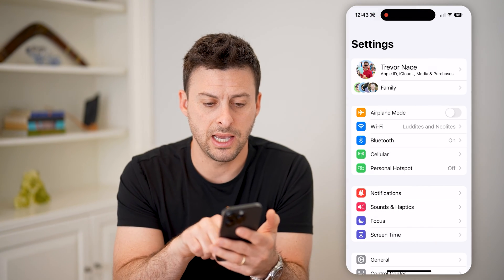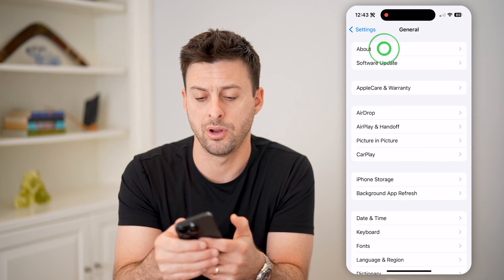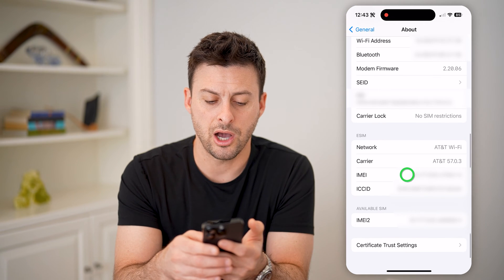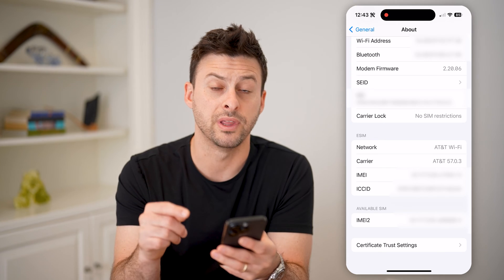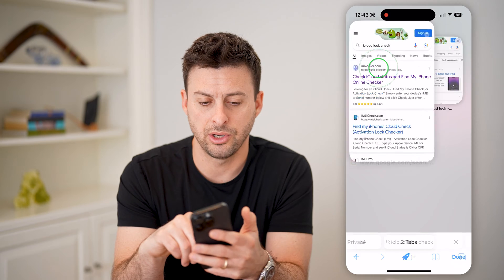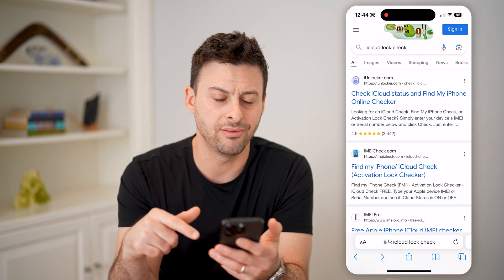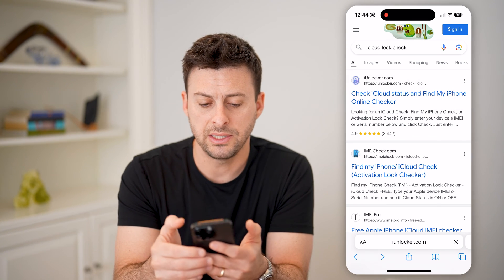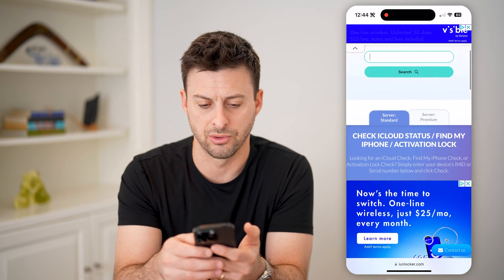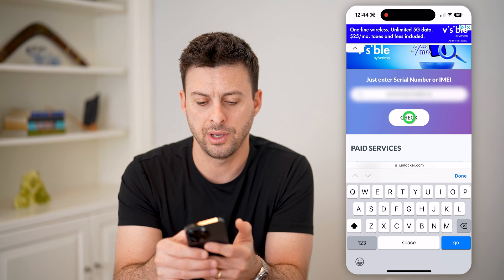So to check that again, let's go back and tap on General, and at the very top tap on About. Now if we scroll down, we are going to copy this IMEI number for this iPhone. And let's go over to a browser — we're going to type in iCloud lock check. You can go to any of these different ones, a lot of them work. But let's use this top one here.